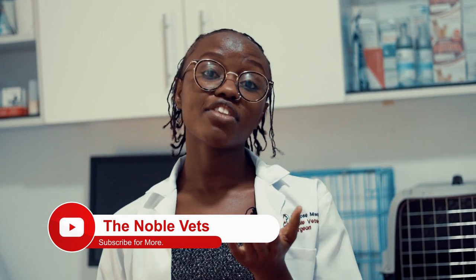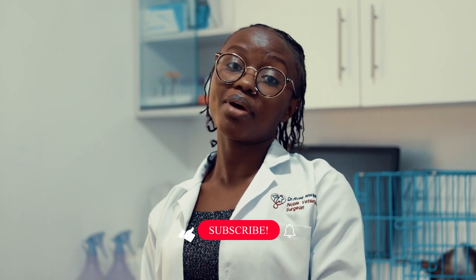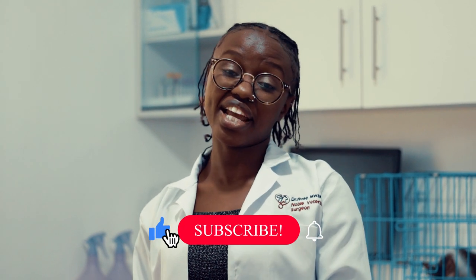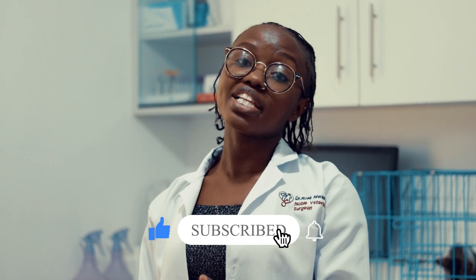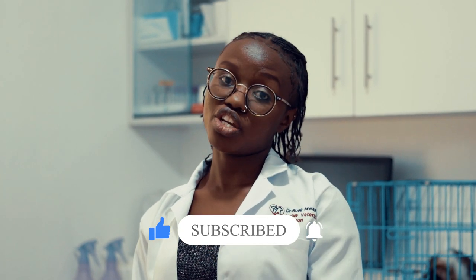Shedding can also be due to nutrition. We usually say your skin is what you eat, and it also applies to animals. When you give them good quality food that supplies all the nutrients required by the body — a balanced diet — it provides the necessary nutrients for the coat. If the coat is healthy, less shedding. If the coat is unhealthy, more shedding.